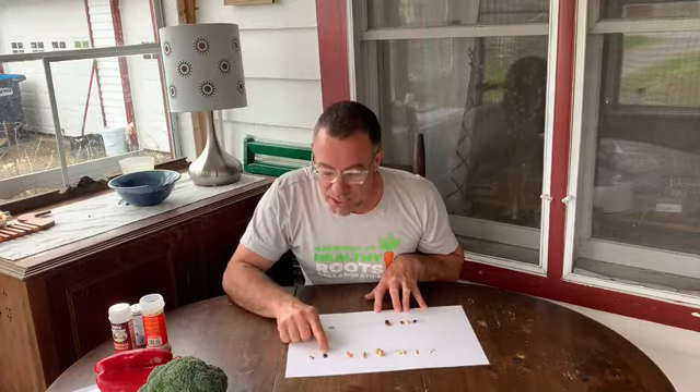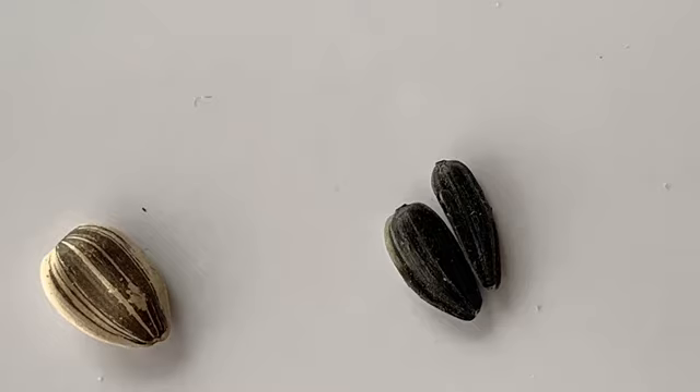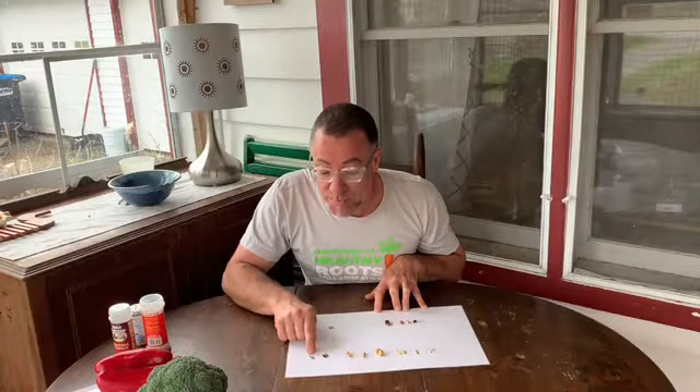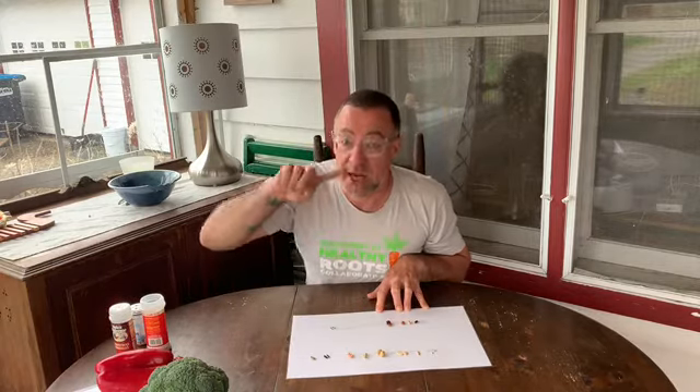These are sunflower seeds — these are two different types of sunflowers. This is a black oil sunflower seed, and this might be a giant one or a gray stripe. I'm actually not sure — I just found it in the bird food. But these both will grow up into big huge sunflowers. And you know where the seeds are there, right? They're inside the flower head.